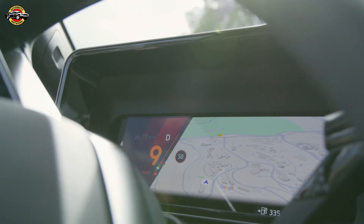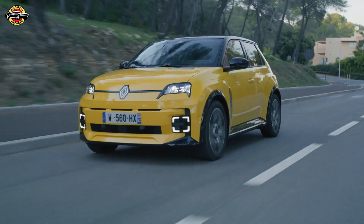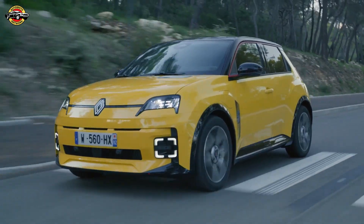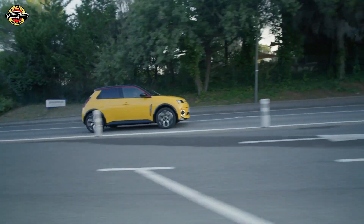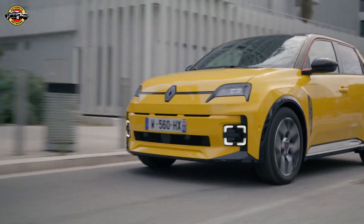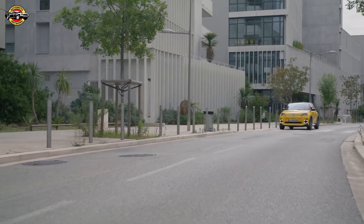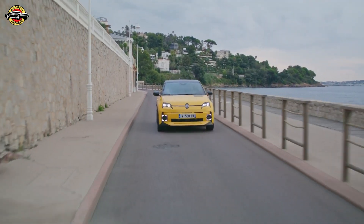Hey everyone, welcome back to AutoMoto Network, where we bring you the latest and greatest in the world of cars. Today we've got a real treat — a car that's a blast from the past but wired for the future. Say hello to the Renault 5 E-Tech Electric. Let's dive into why this little beauty is causing such a big stir.